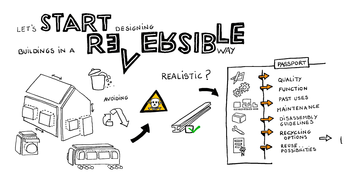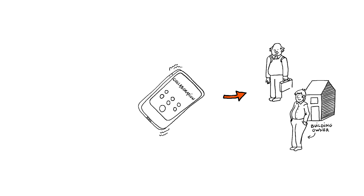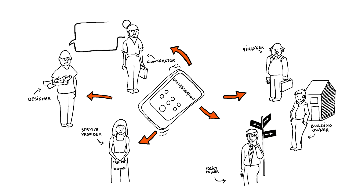But where will this data come from? Who will manage it? How will we deal with confidentiality issues such as patents or private user data? This calls for collaboration and transparency across the value network of building owners, financers, designers, contractors, material suppliers, service providers and policy makers — for example, by exchanging building information through virtual 3D models.